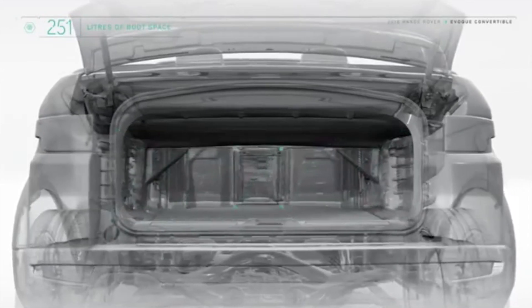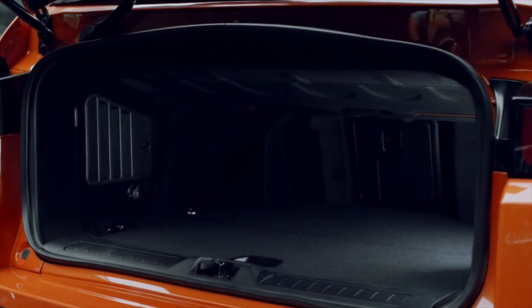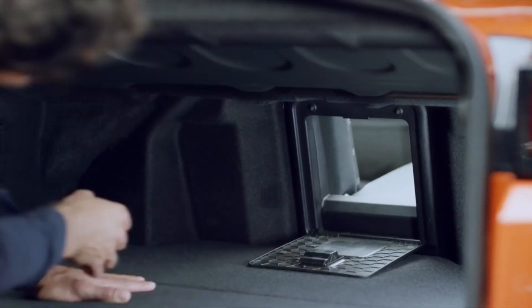The tailgate has been developed to allow easy access to the load space. The load space capacity remains unchanged regardless of the roof position and is able to accommodate a standard golf bag or a baby stroller.